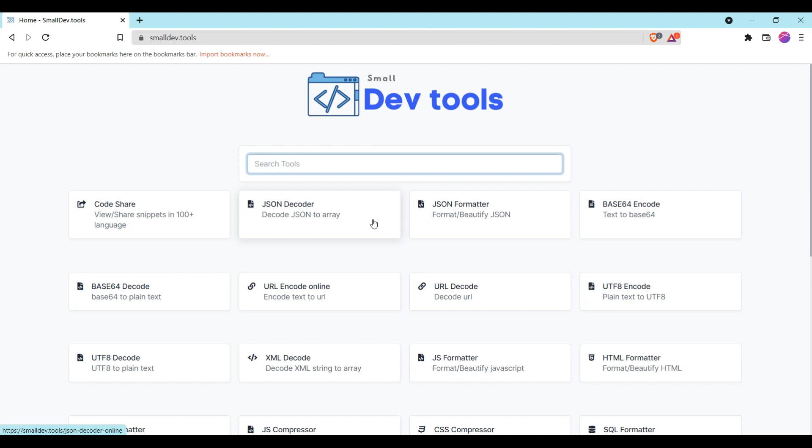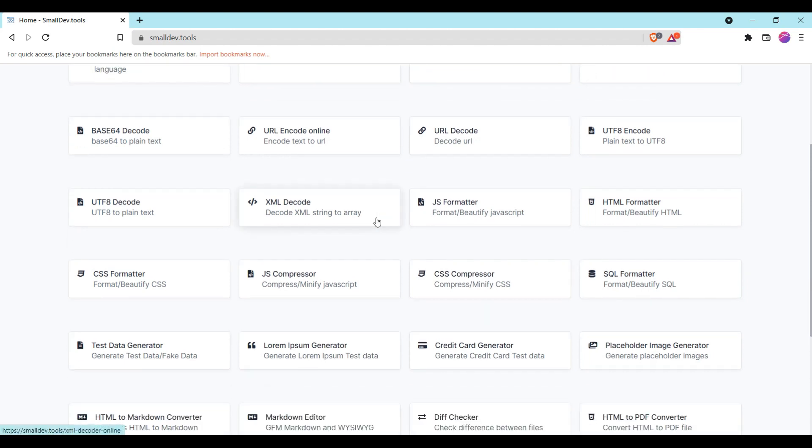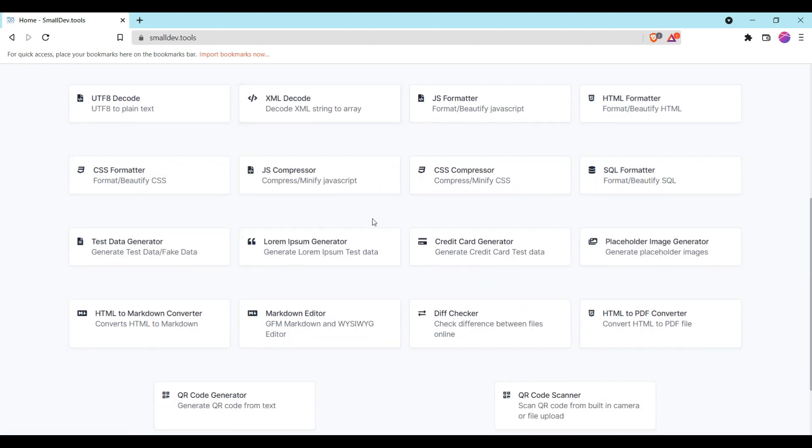Smalldev.tools also provides HTML, CSS, and JavaScript formatters, minifiers, fake and test data generators, and much more — all of which help developers in different tasks.